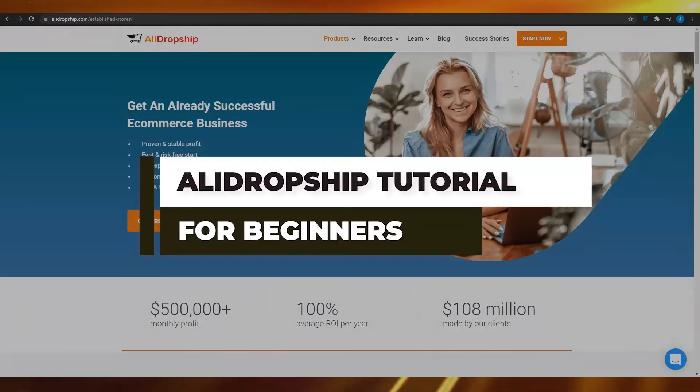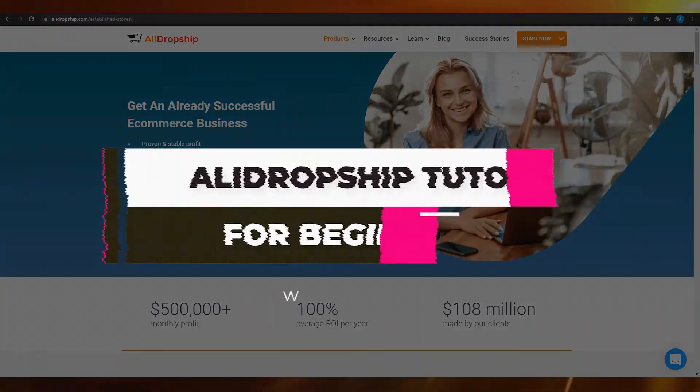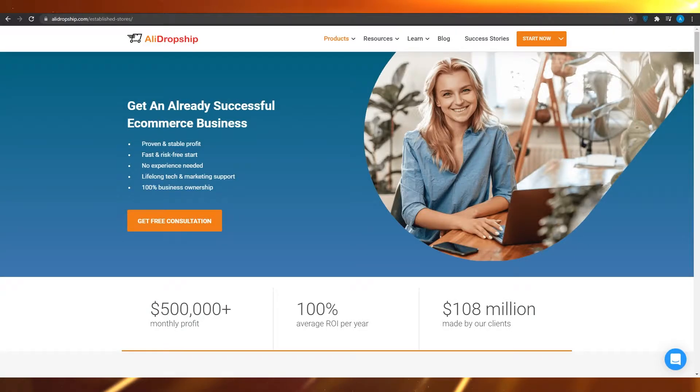Airdropship tutorial for beginners in 2021. In this video I'm going to be showing you how you can make money using Airdropship and get yourself a successful e-commerce business.